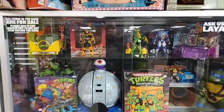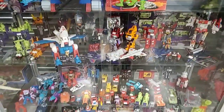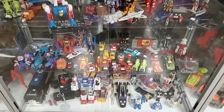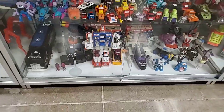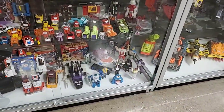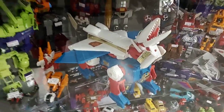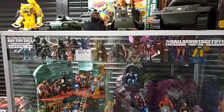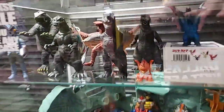More Centurions, Ninja Turtles, G1 Transformers. A little bit of Go-Bots here and there, some MASK vehicles down there. A little bit of Ghostbusters too. Got some cool Godzilla figures - little vinyl figures - and Ultraman. Look at that one!